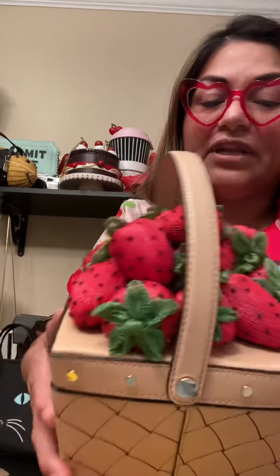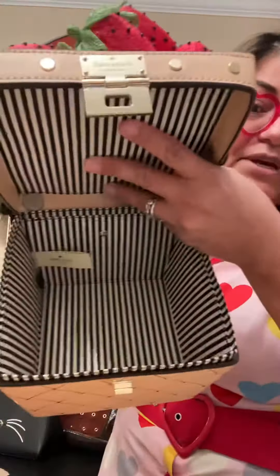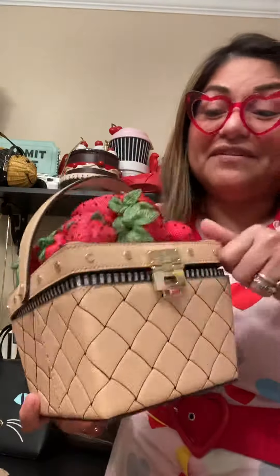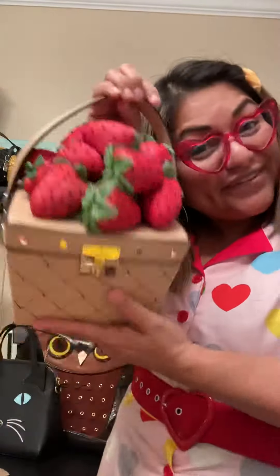It's got the little latch. This bag is actually a lot bigger than I expected, which is amazing — this is probably going to be one of my dailies. I love this. It's a really good size.